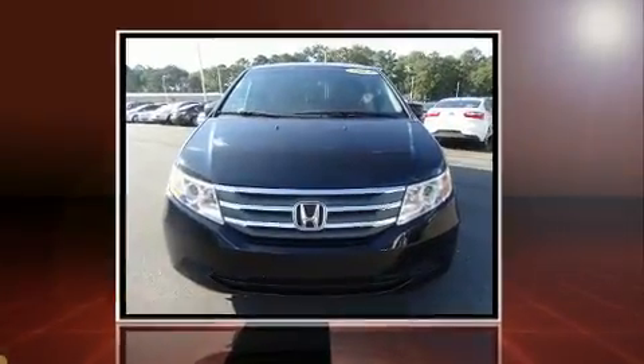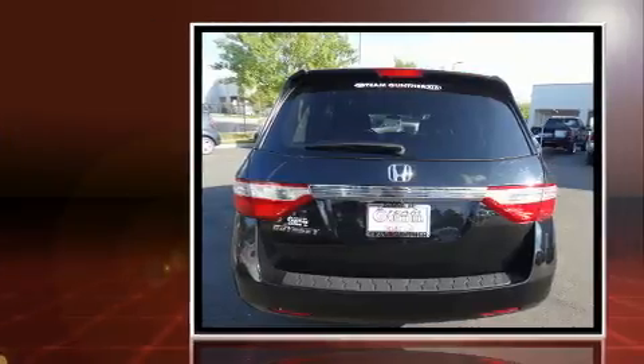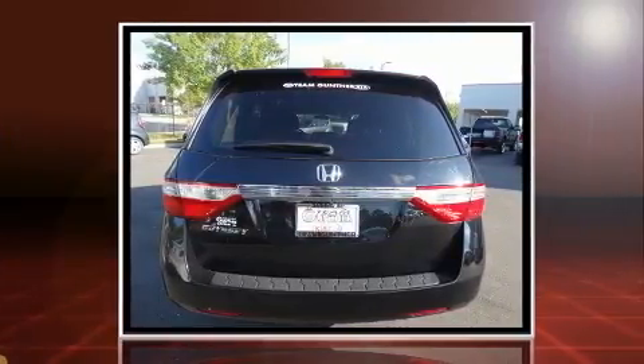You can expect a lot from the 2012 Honda Odyssey. It features an automatic transmission, front-wheel drive, and a 3.5-liter six-cylinder engine.